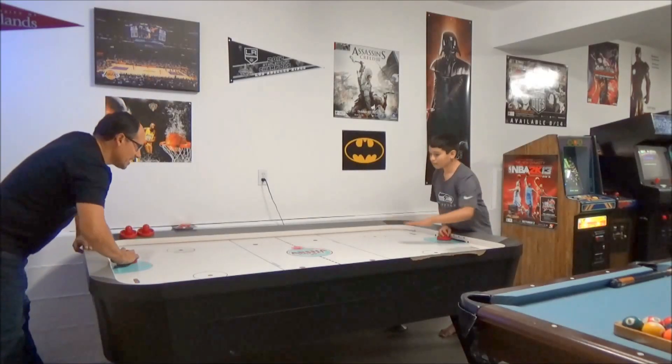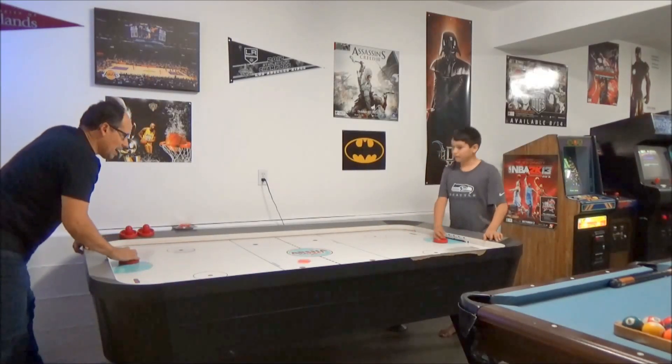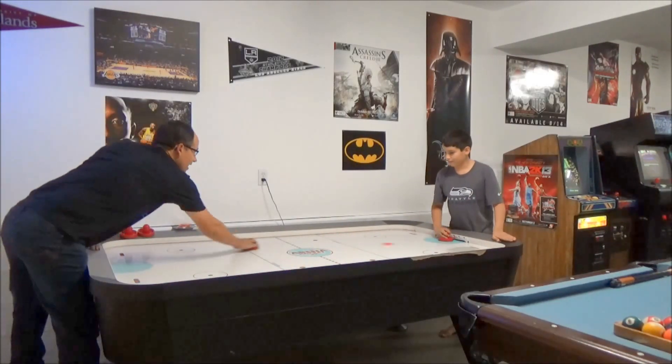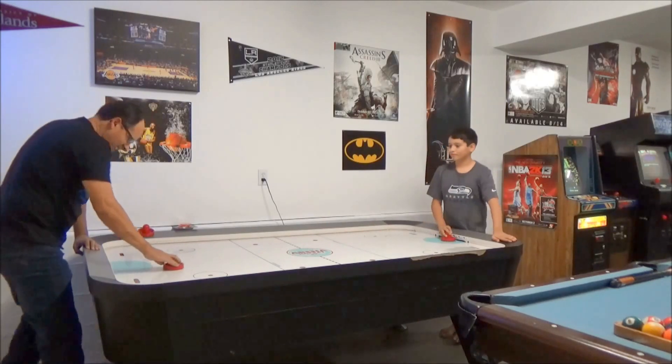We also have an air hockey table, so that you can play air hockey with your kids or your friends. It's a lot of fun — win or lose, it's a lot of fun.